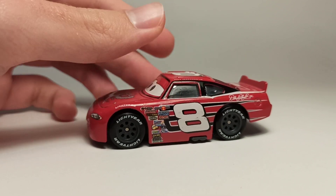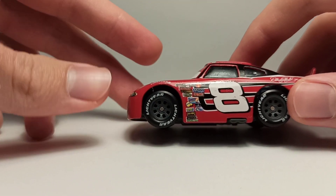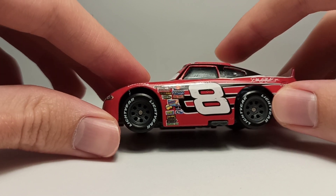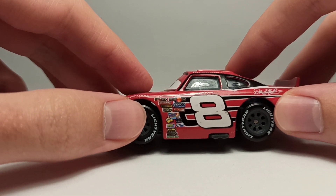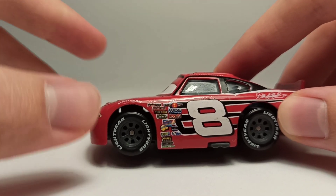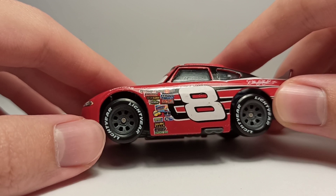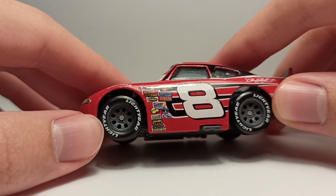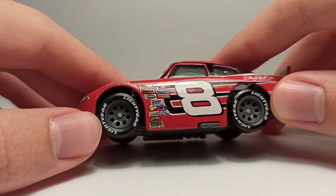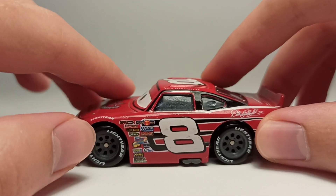He's got dark gray rims which are very accurate — really love them. He's also got all the sponsors: Nitrate, Piston Cup, Revolting, Mud Springs, Octane Gain, Viteline, No Stall, Gaskets, Gas Sprint, Easy Idle, RPM, Little Turkey, Pistons, Leakless, Retread, and Clutch Aid.